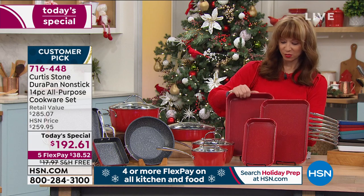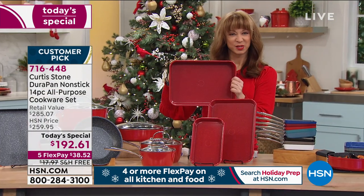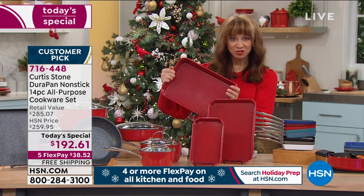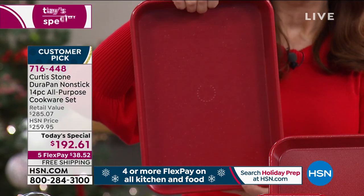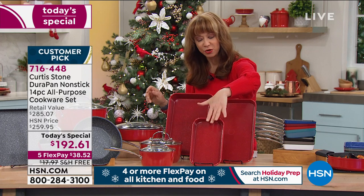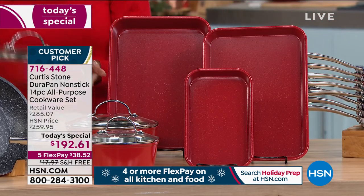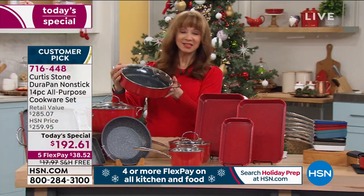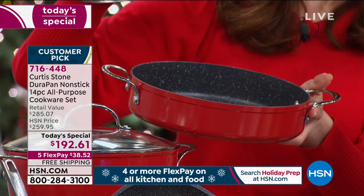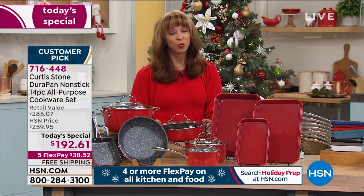You're also getting a roasting pan — it's deep and doesn't ping like some of those little ones we get. Yes, you can bake and roast prime rib, turkey, chicken, or your holiday ham. There's your 9-by-13 sheet pan and micro pan. And how did I forget my favorite pan? This new sauté — I love this size, I love this shape. You've got to get it while we have it.